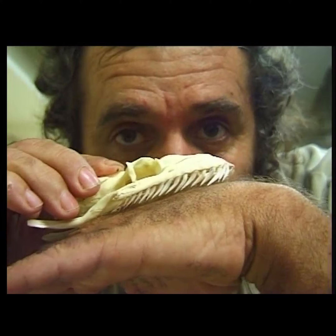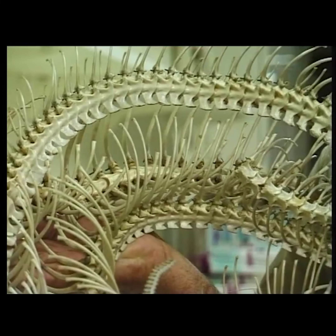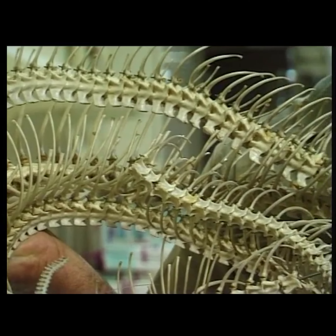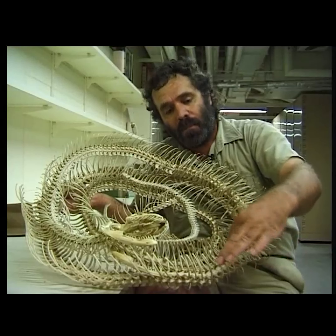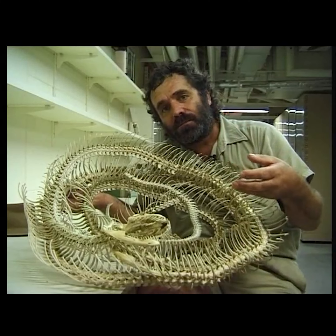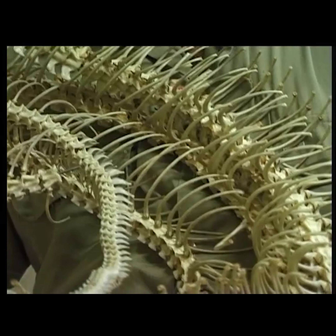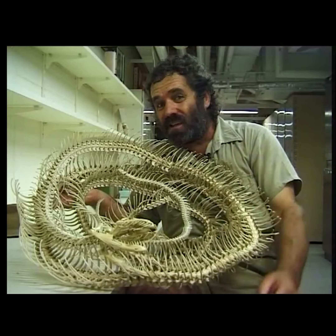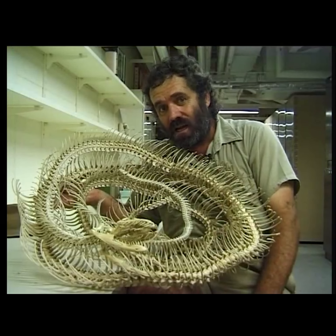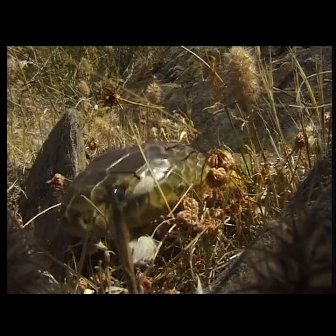Their teeth are needle sharp and they all face back to grip their prey — and they can have more than a hundred of them, from three to four hundred. They can have from three to four hundred vertebrae with a set of ribs attached to each. Their skin is covered in scales which keeps in moisture, reflects and absorbs heat. Their internal organs are stretched out to fit in — and they're identical to ours: a lung, a heart, a liver, kidneys.